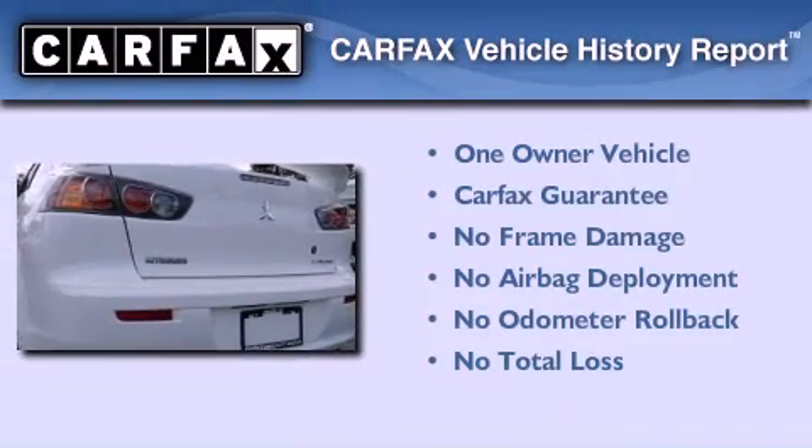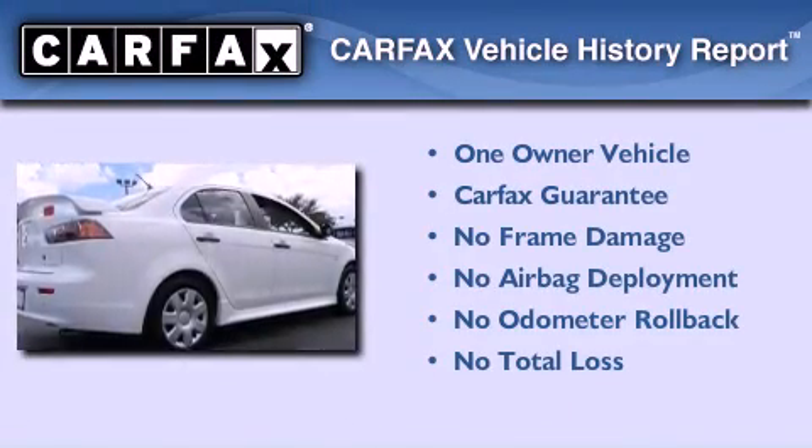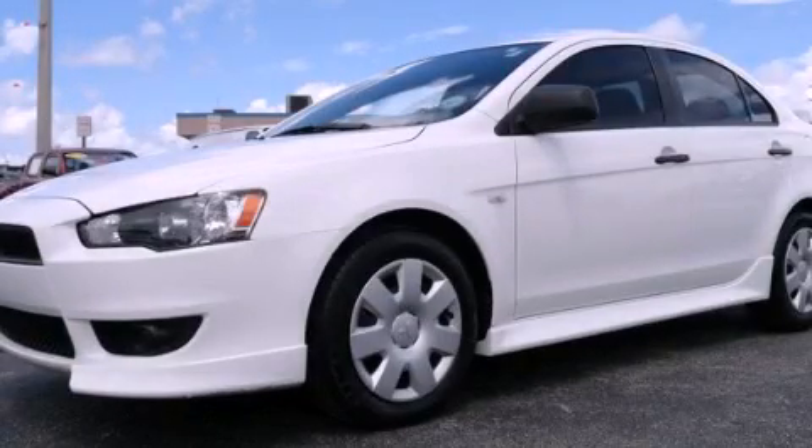This Mitsubishi has had only one owner and it qualifies for the Carfax buyback guarantee. Contact us today and schedule your opportunity to see this vehicle in person.